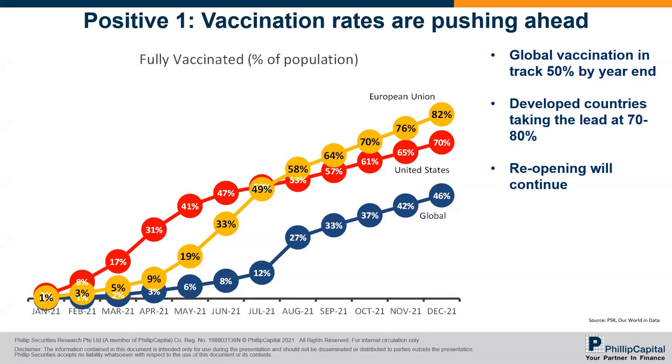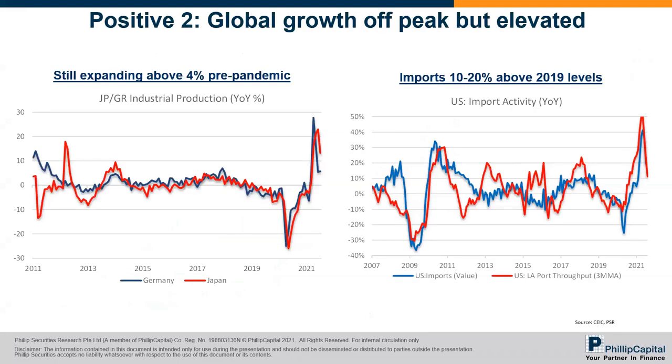The other positive is global growth, which we think will still continue to improve. Looking at German and Japanese industrial production — you can see that although the chart looks like it's coming off, you're comparing against the 2020 collapse. Even then, growth rates are about 5 to 10%, which is still higher than pre-pandemic levels of around 4%. We still think the demand is strong — the issue now is just supply constraints. In the US, there are almost 10 million job openings, so demand in general is strong.